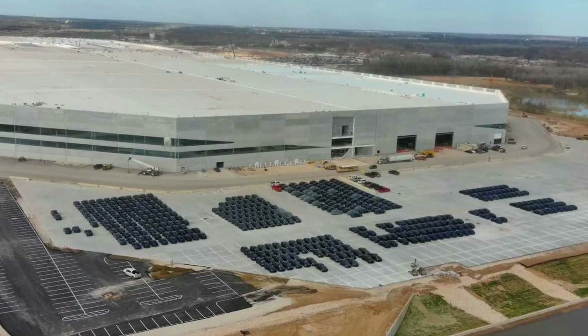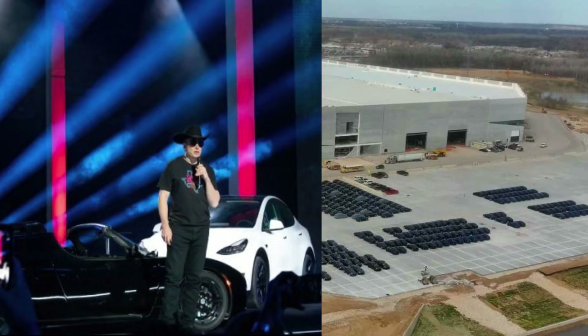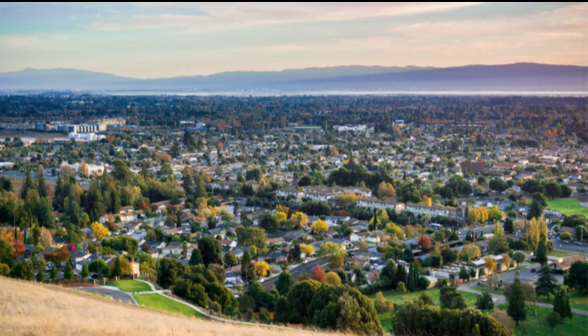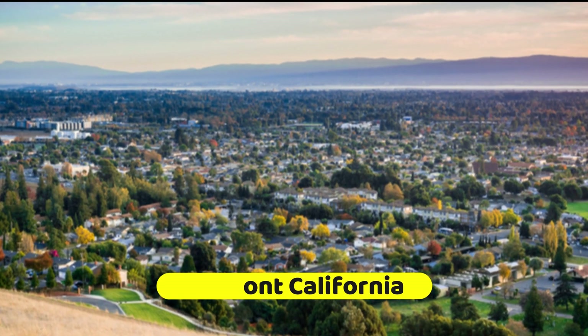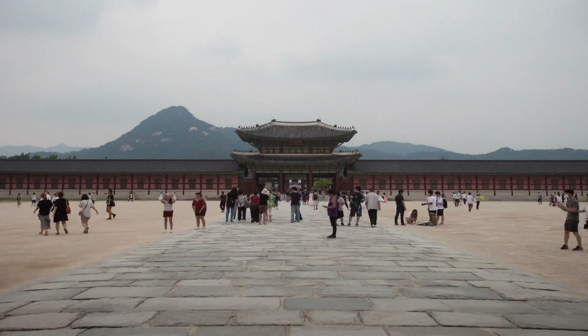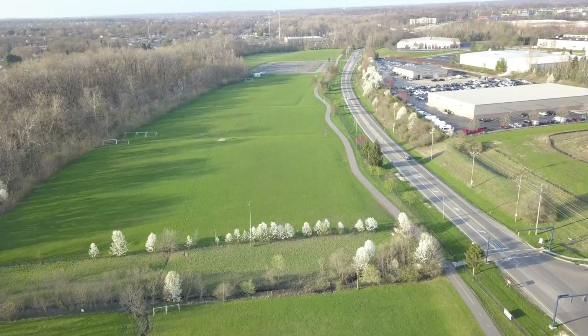The Texas Tesla GigaFactory is now open for business. With an official CyberRodeo opening party last April 7th, this will now join Fremont, California, Shanghai, China, and Berlin, Germany in the increasing list of worldwide locales where the corporation makes its electric vehicles.